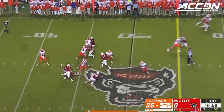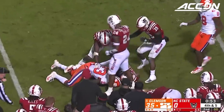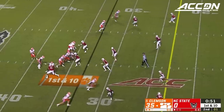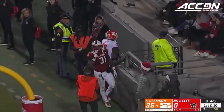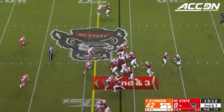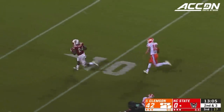Play clock at three, they snap it — Lawrence across the middle and the catch is made by Dixon for the first down and a lot more. Then he loses the ball, just dropped it, but he kept it. Lawrence slipping as he sets up, now delivers to the end zone and it's caught by Justin Ross — found an opening on the left and made a good throw.